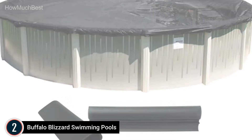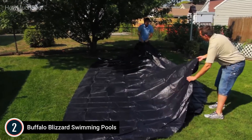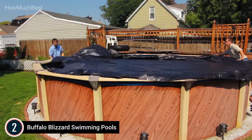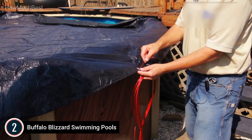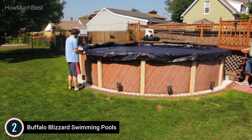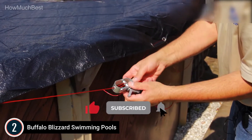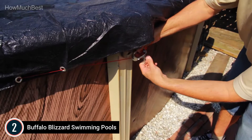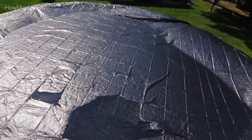Number 2 in our list: Buffalo Blizzard Swimming Pools. The Deluxe Plus Winter Cover is a cost-effective and reliable option, lightweight and simple to install, available in reversible black or blue. The cover comes with 4 feet of overlap, making it a 32-foot circular cover for safe and secure installation. It includes a vinyl-coated cable and winch. Winter covers guard against rain, snow, and strong winds, and it is advised that excess water be removed from the top of the cover in the off-season, which will extend the lifespan of the material.